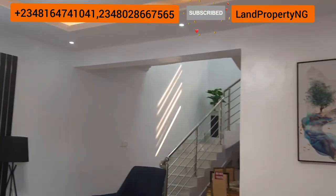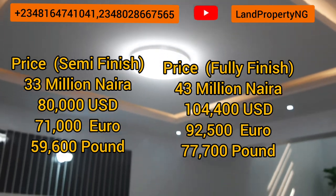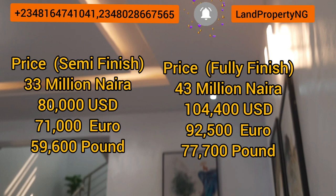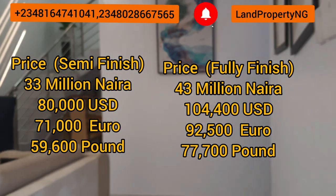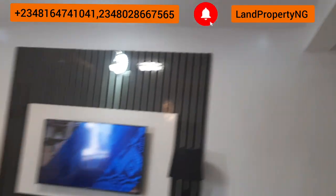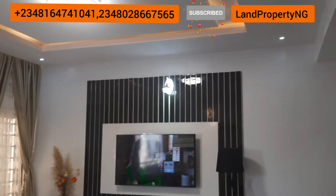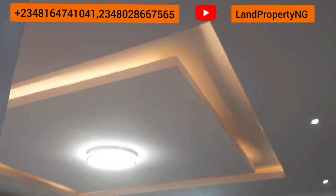The three-bedroom duplex is going for 33 million naira for the semi-finished, while the fully finished — not furnished, the chairs are not included — is going for 43 million naira. See how big and massive the sitting room is. In the sitting room, there is also a toilet for your visitors so that when they come into the house, you don't need to take them upstairs. I will show you the visitor toilet now.